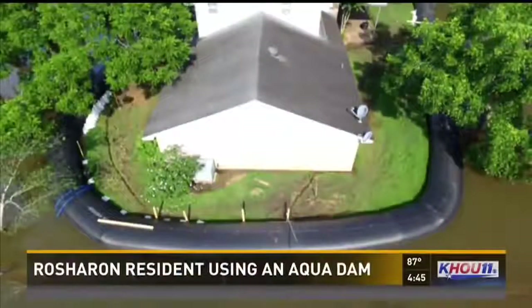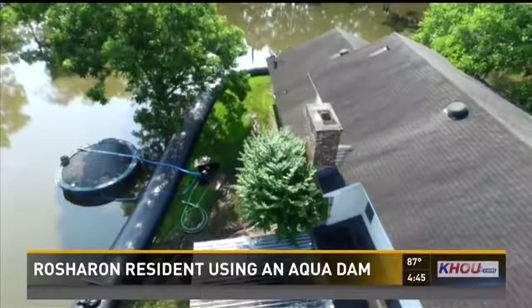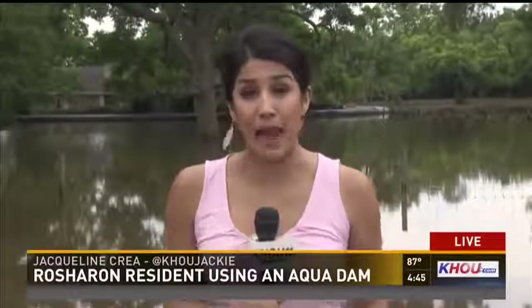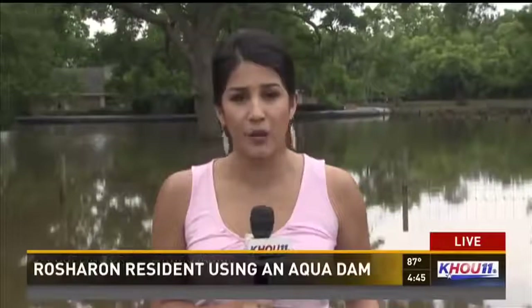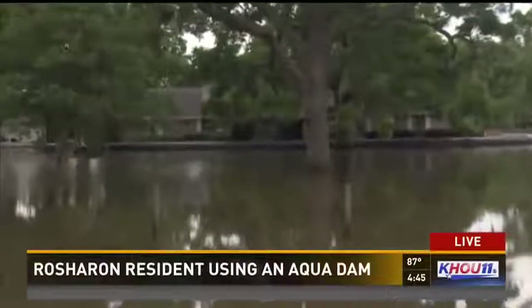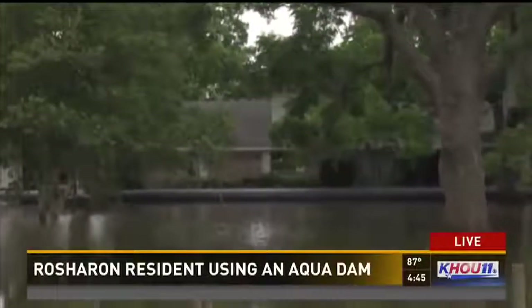With all the rain we've gotten lately, people are turning to different options to protect their homes — like something called an aqua dam. One man in Rocheron is happy to have it. Jacqueline Crea spoke with that homeowner. Out of the thousands of homes evacuated and damaged by flooding in Brazoria County, there is one doing just fine because the homeowner took a chance on an aqua dam.